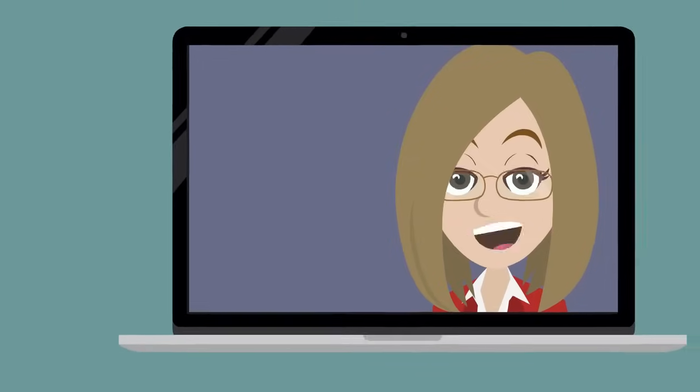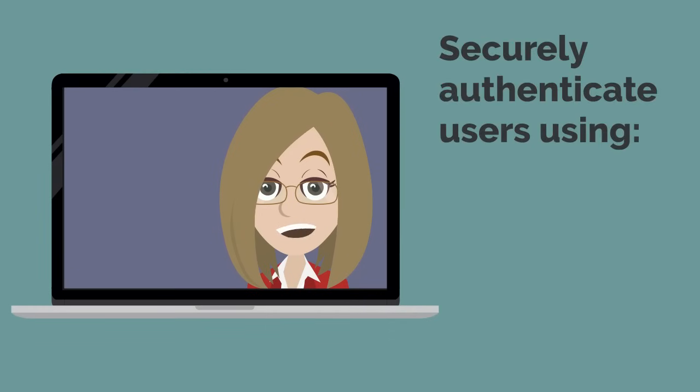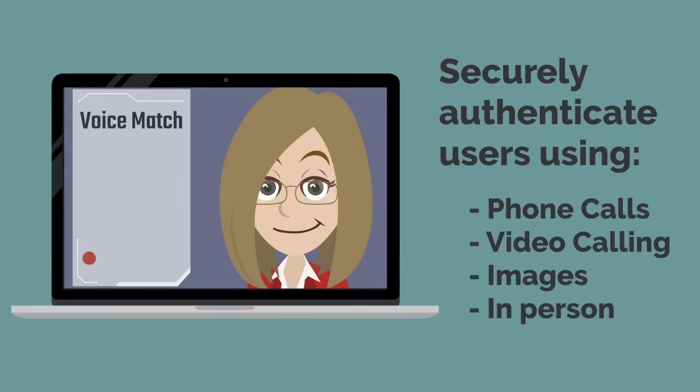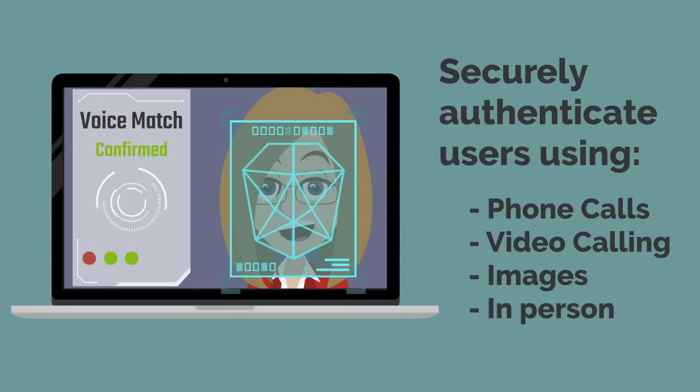Whether in person or by phone, image or video, you can reliably and efficiently identify a user over virtually any modern communication channel using Sentry Fusion.